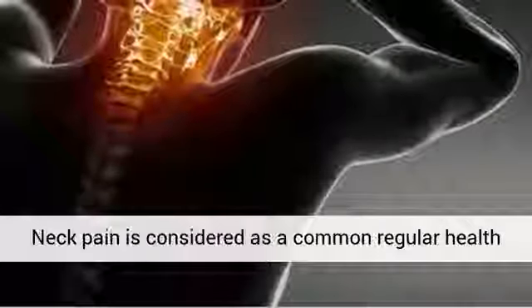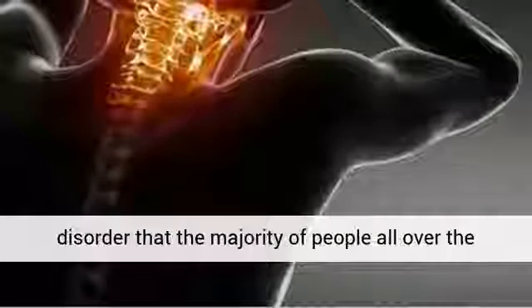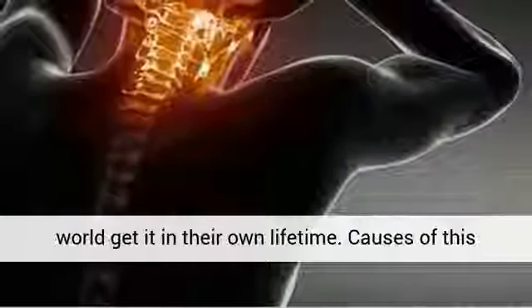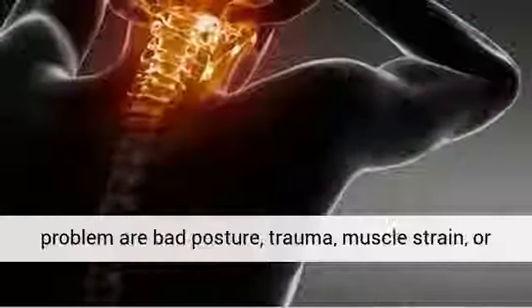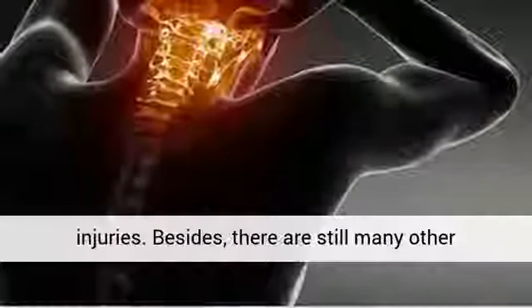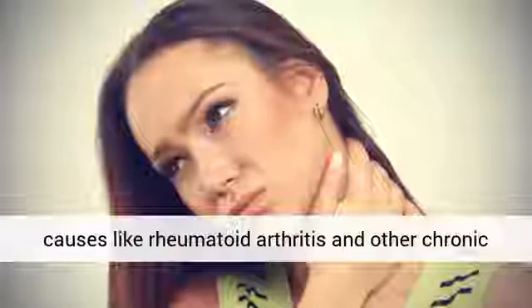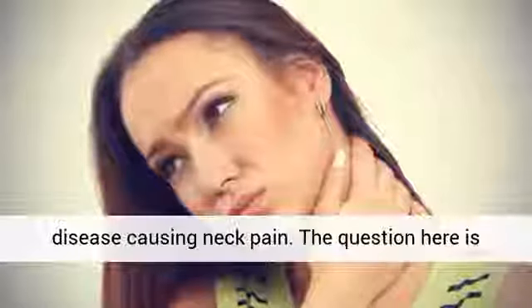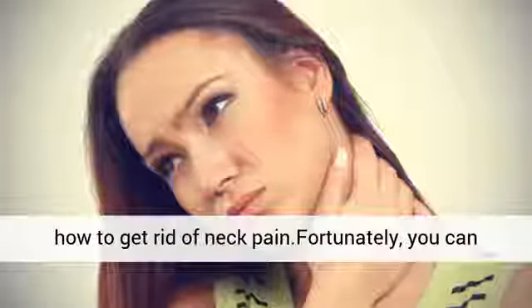Neck pain is considered a common health disorder that the majority of people all over the world experience in their lifetime. Causes of this problem include bad posture, trauma, muscle strain, or injuries. There are also many other causes like rheumatoid arthritis and other chronic diseases. Fortunately, you can get rid of this problem with some natural remedies and easy stretching exercises.